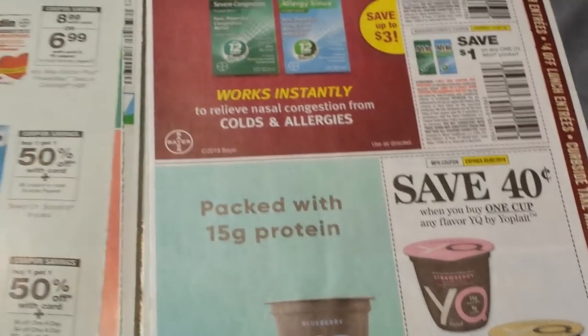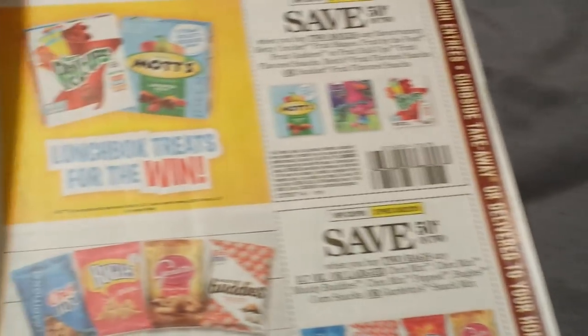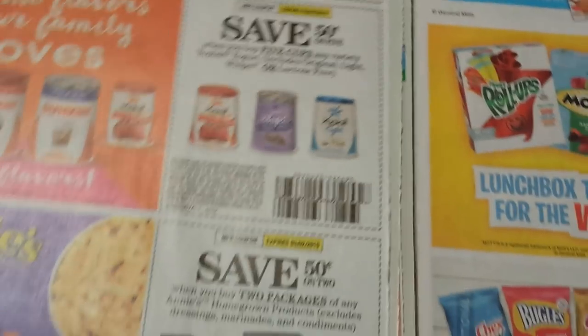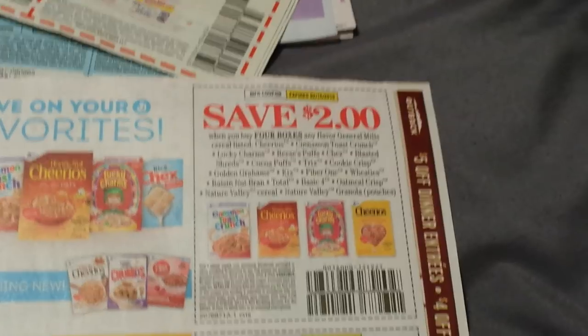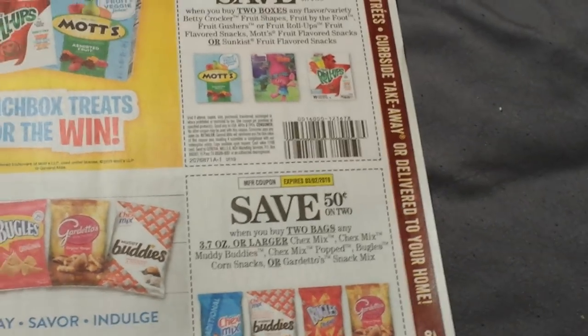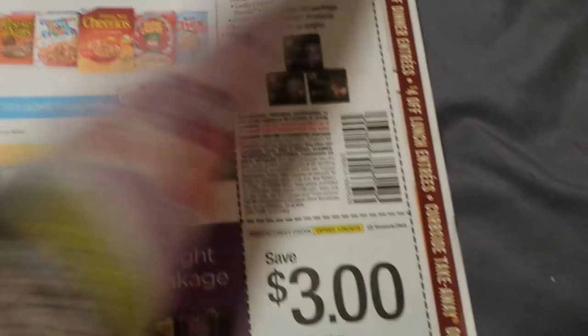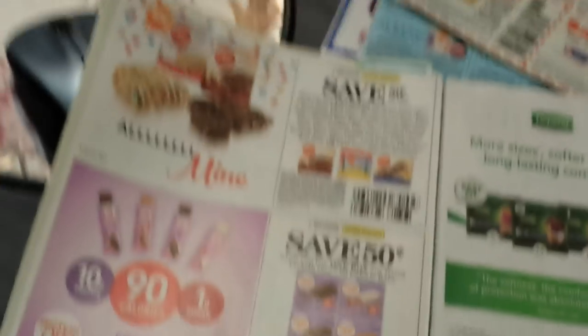Some Aleve and Alka-Seltzer. Coricidin. Dr. Scholl's. Yogurt — Annie's, Go-Gurt. $2 on four General Mills products. Right now we have $0.50 on one coupons, so for your food stores that double those are much better. $0.50 on two for the General Mills snacks, $0.50 on two for their fruit snacks, and just a bunch of $0.50 on two for lots of different grocery items.